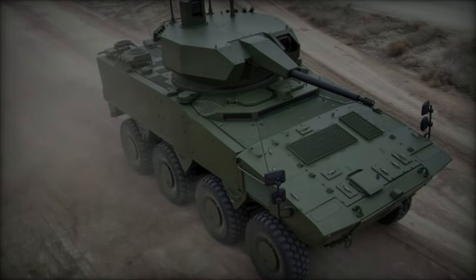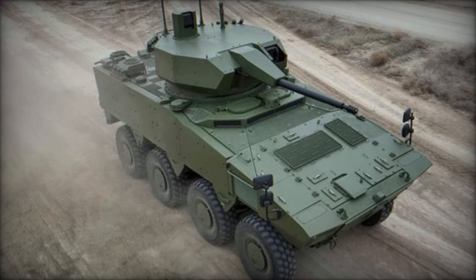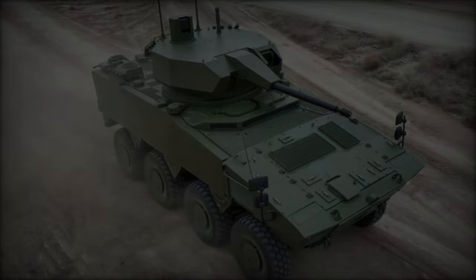Additionally, its all-axle steering system provides an impressive turning radius of less than 7.8 meters, making it particularly adept for urban operations where space is limited.